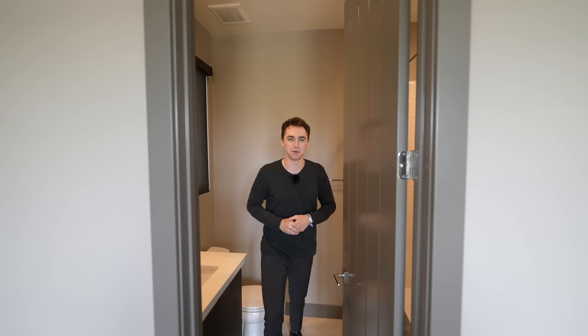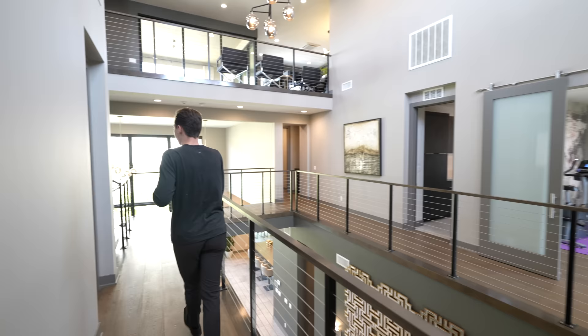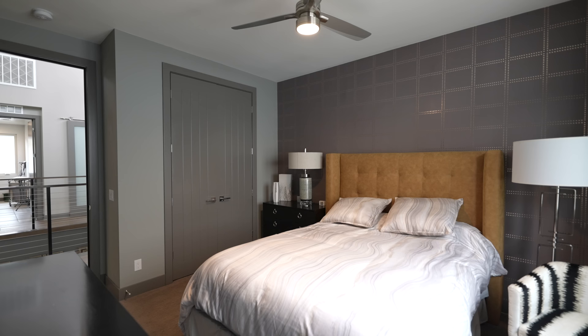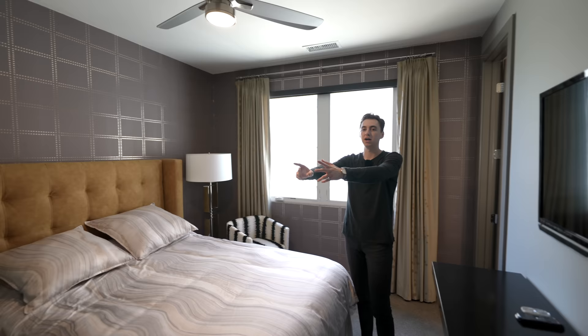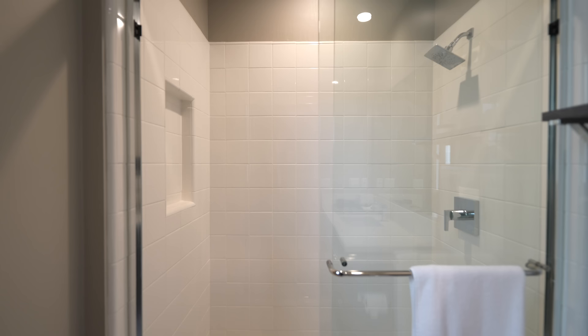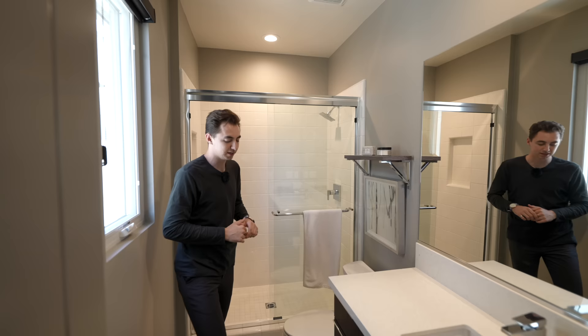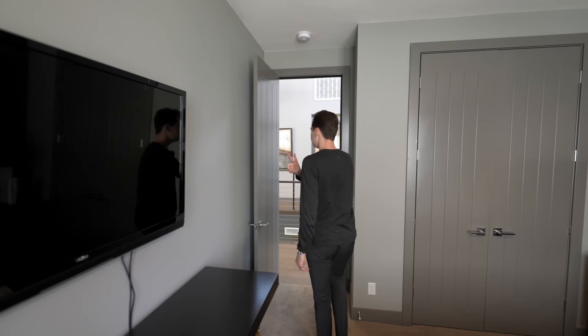Back out to the open atrium design, there's one more room to check out. Directly in front is another bedroom space with custom wallpaper design, more closet storage, and on the left an ensuite bathroom with quartz countertops, a nicely tiled glass-enclosed walk-in shower space, and nice tiled floors. That concludes our tour for level two, so now we take the floating staircase up to level three.